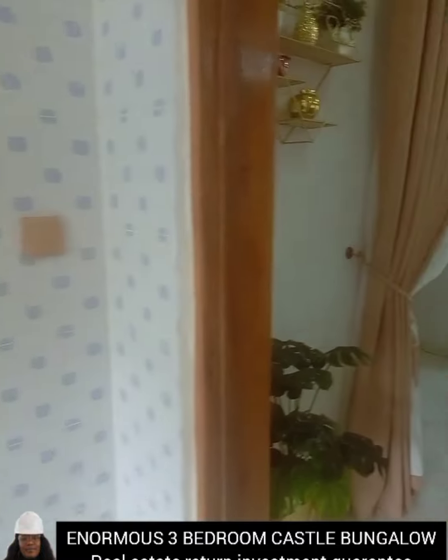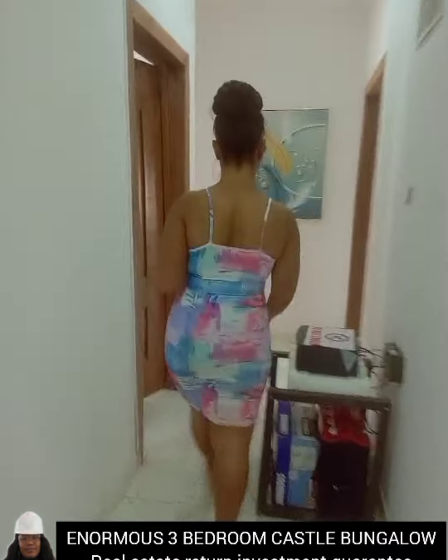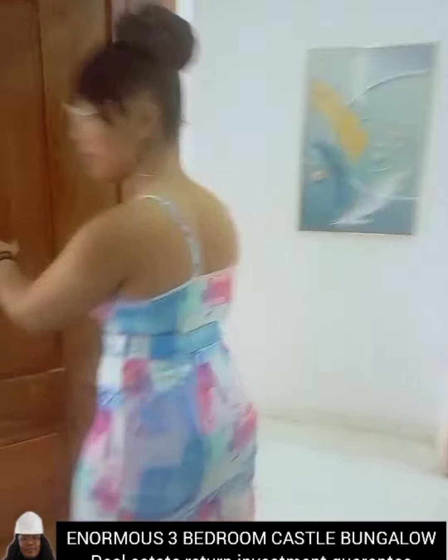Let me show you the rooms. Remember, with just 10 million you can key into this amazing offer. Here is one of the rooms.